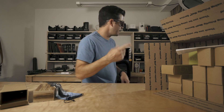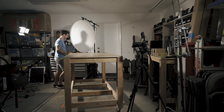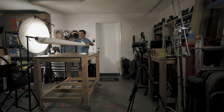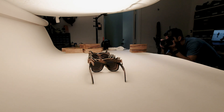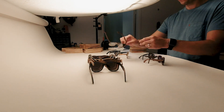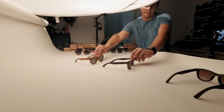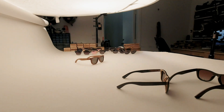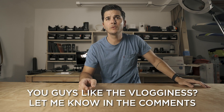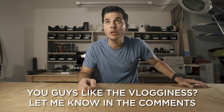Okay, now photo shoot time. Let's shoot these things. Microphone check — one, two. Can you hear me?